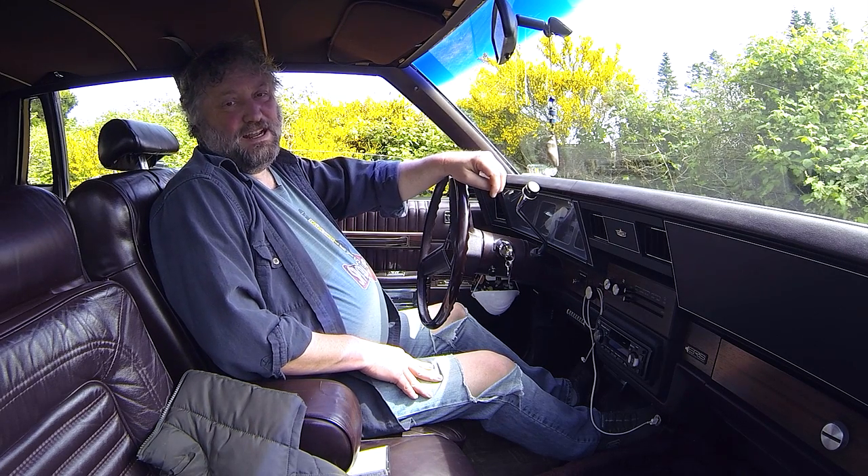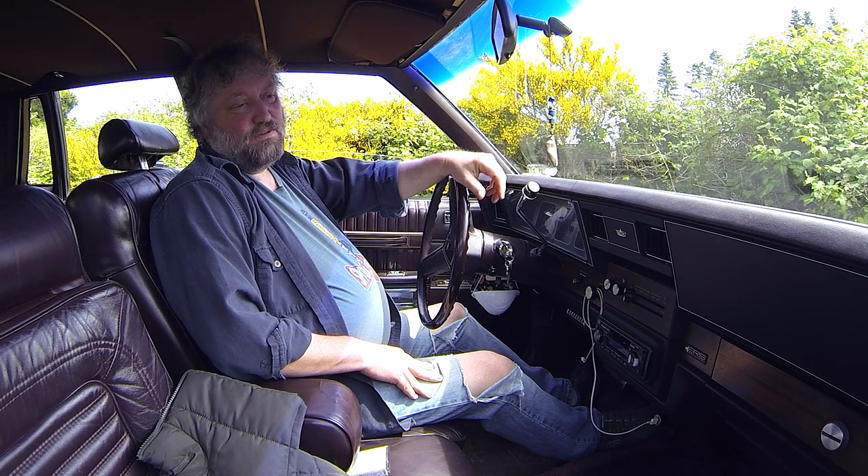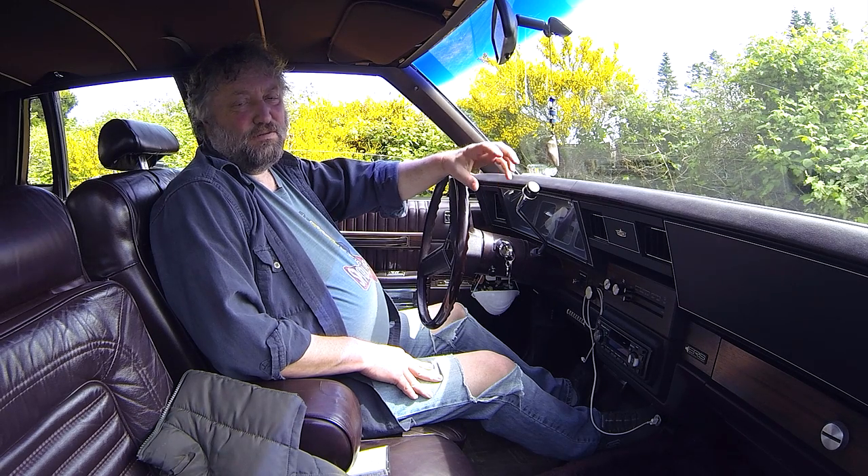This is a 1989 Caprice Classic. It looks every bit like what you'd expect — for a while these were mostly cop cars and taxis throughout the 80s.